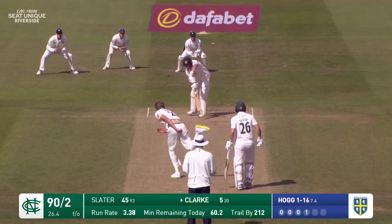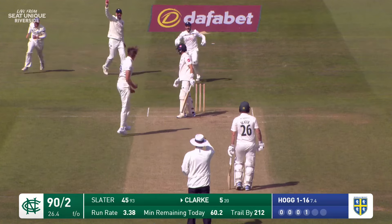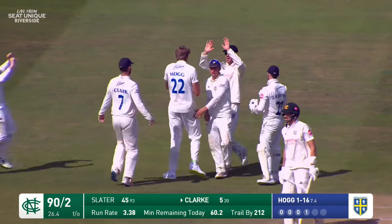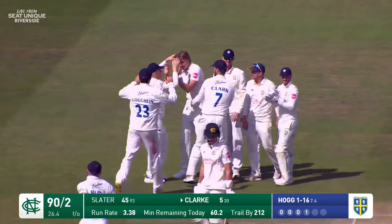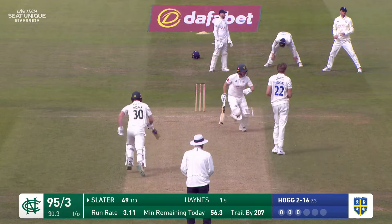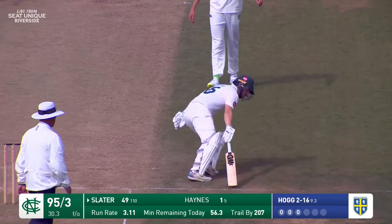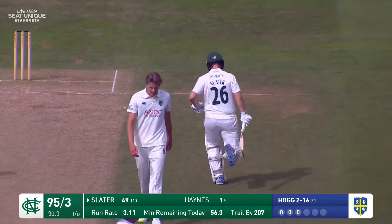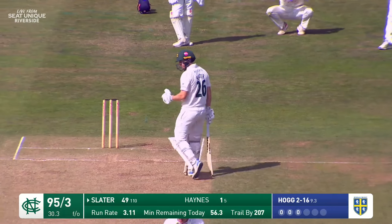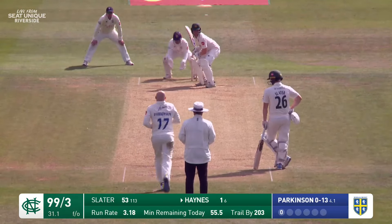Big shout for LBW and he's got him — Ben Fitzpatrick's finger went straight up, shortly followed by that of the umpire. He drives to a boundary and it brings up Ben Slater's 50 — 53 from 111 balls. He's batted nicely, he's played some nice shots, though don't know how long he'll keep going.